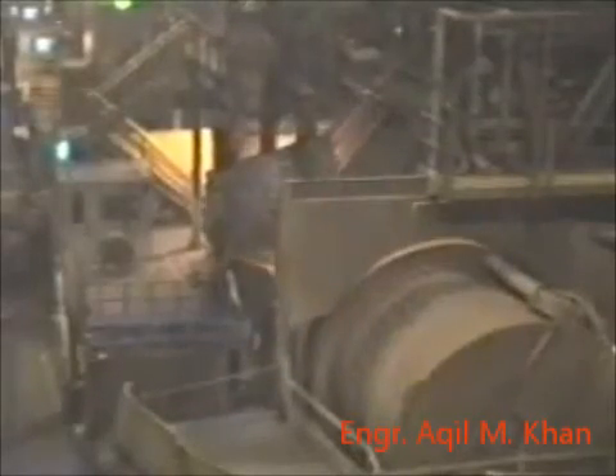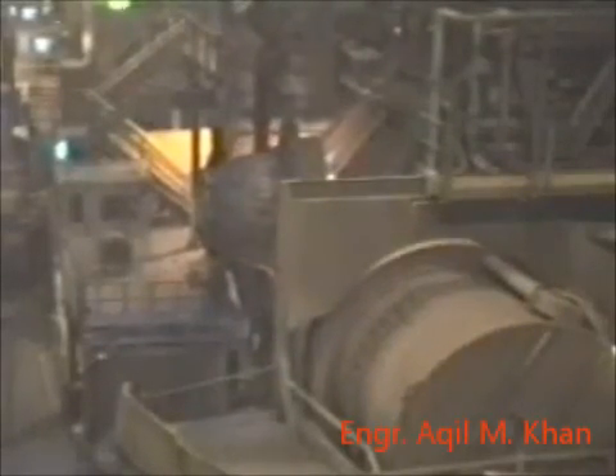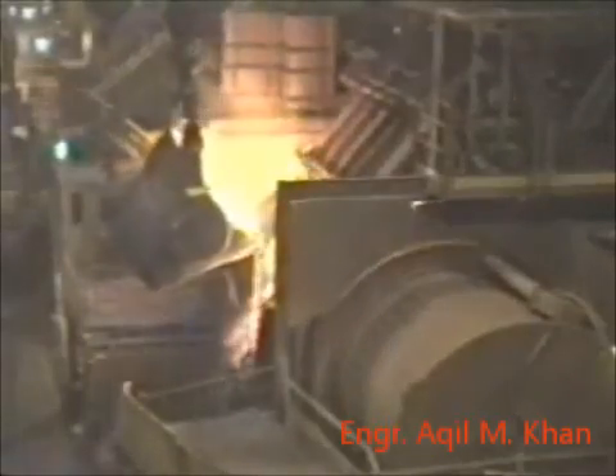The matte is tapped from the sides of the furnace into 25-ton ladles to be transferred to the next step in the operation. The furnace matte is transferred from the furnaces by crane to the next processing step, the converters.